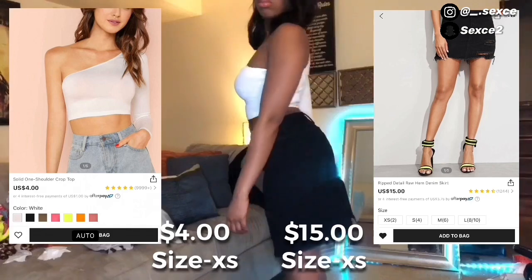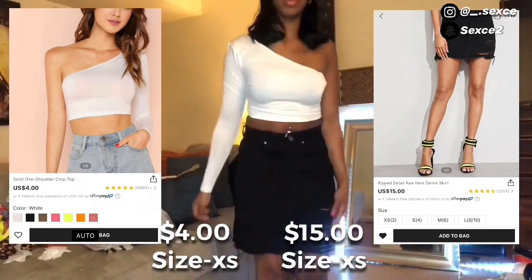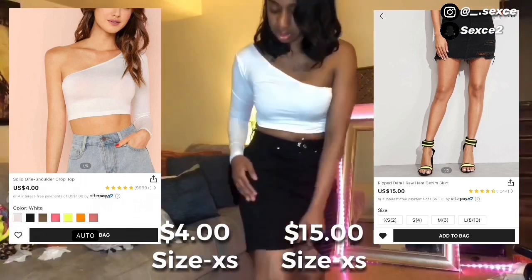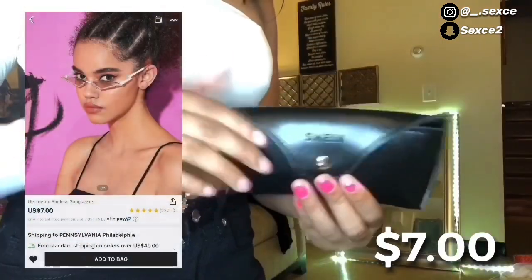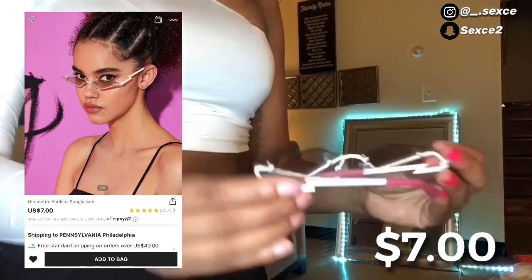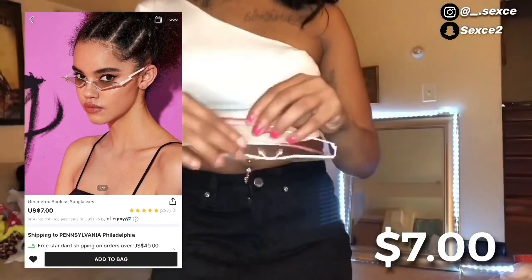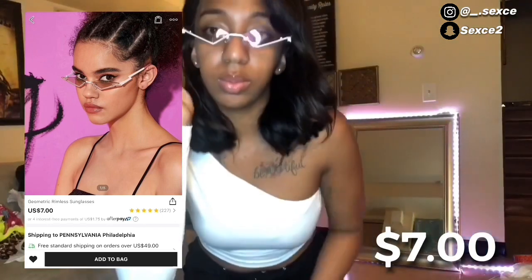I also got this cute little distressed black skirt. I didn't like how it fitted in the back — it was really loose — but the skirt itself was really cute. I would pair this outfit with these cute geometric glasses from Shein. They're pink on the rims and white around the top. They're still really cute.